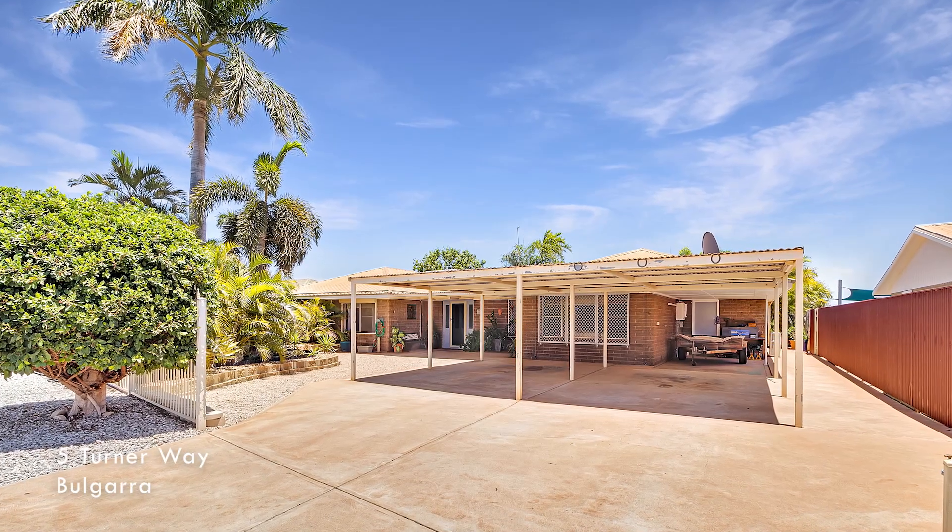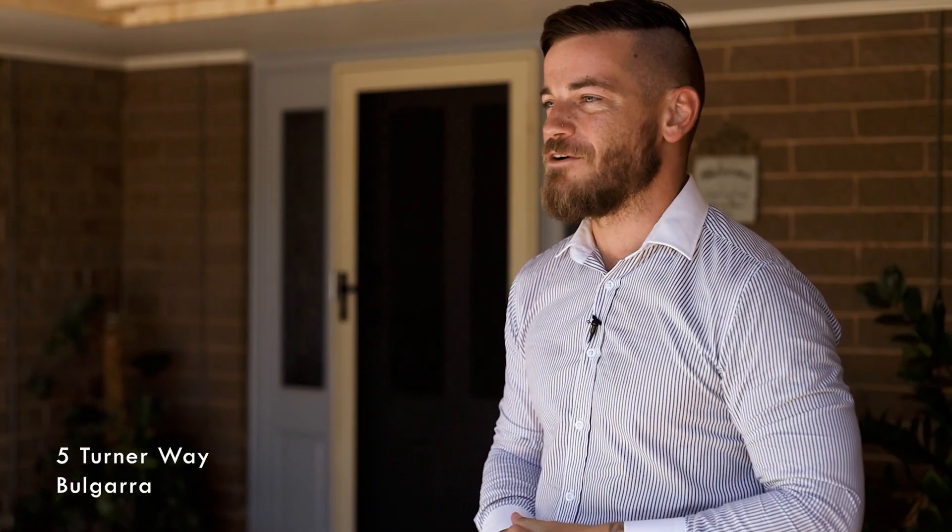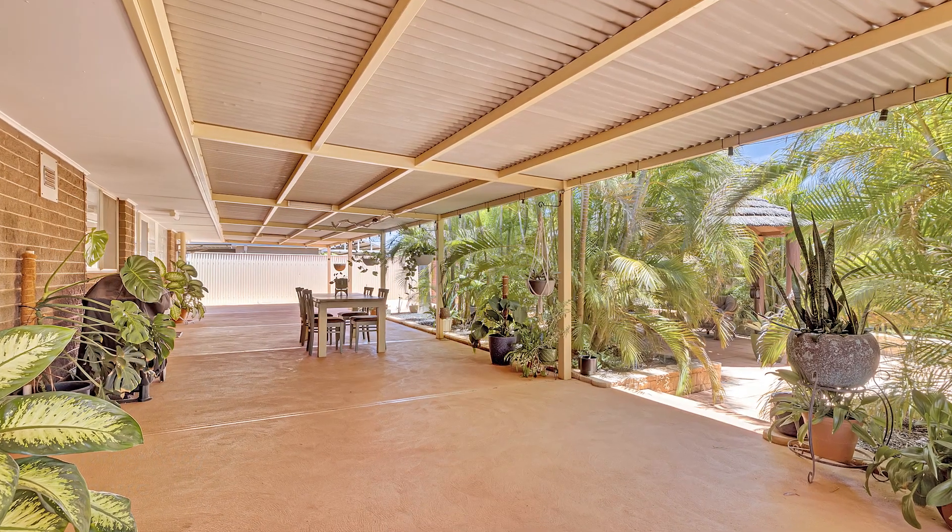We're down here at 5 Turn Away in Bolgara, which is coming to market in February or March of 2023. This is a meticulously cared for three-bedroom, one-bathroom home that is going to suit a lot of buyers in the $600,000 range. We're excited to bring it to market — if you have some interest in an off-market deal, please reach out and we can show you through.